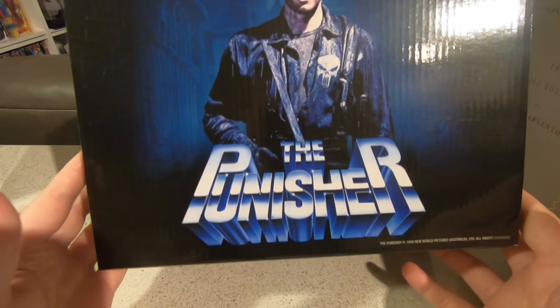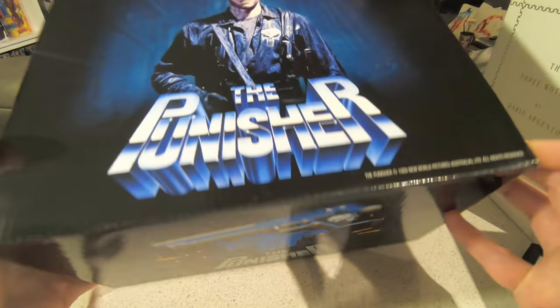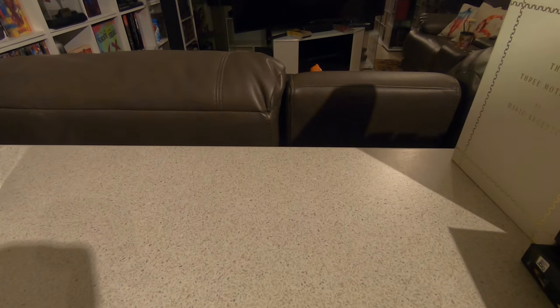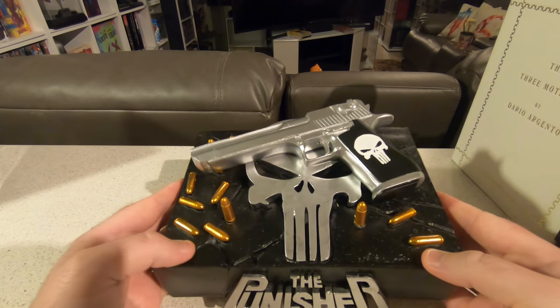Last but not least — the Punisher bust, based on Dolph Lundgren's The Punisher. This bust was not made by 8 Films and up until this point we're still unsure who made it. If anybody watching this video knows who actually produced this Punisher bust, please leave a comment.